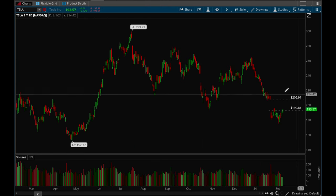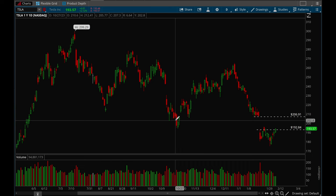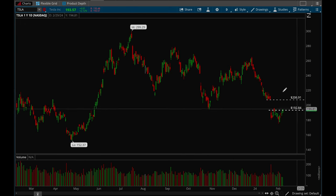Tesla is actually starting to look a little bit better here, starting to form a little base. More constructive action compared to before. If we can take out the 195 level, I think there's a very good chance we can get back to the 206–207 level and fill that gap. Overall Tesla is starting to act better but still very weak compared to all the other names — all the other names are making new highs while Tesla is still way below its all-time highs. Still needs a lot of work, but there's potential for a bounce play.